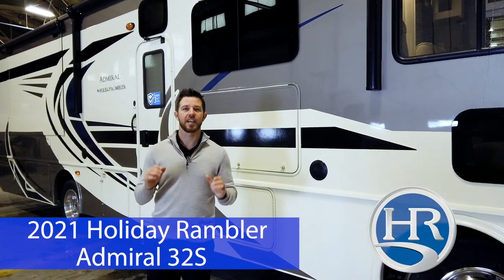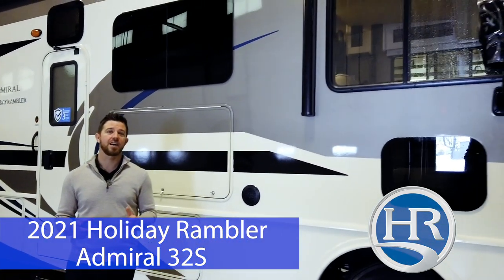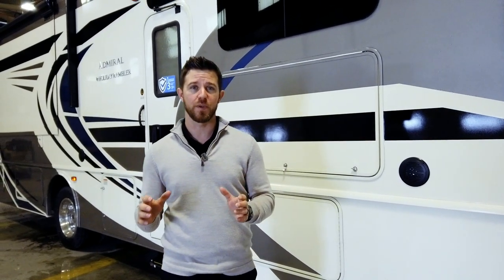Hey, it's Mike with Holiday Rambler. We're here in Decatur, Indiana at the manufacturing facility. Today we're going to take a look at the Admiral 32S. This unit features two full bathrooms — that's two showers, two toilets — solid surface galley tops, and a huge wardrobe in the master bedroom featuring 10 dresser drawers. Let's jump in and look at some of these features.